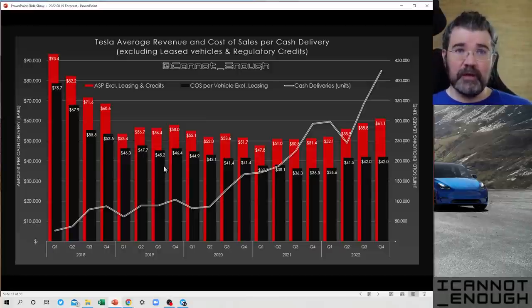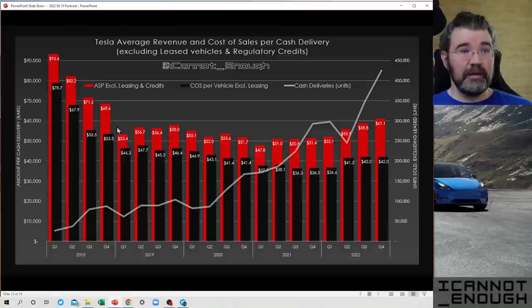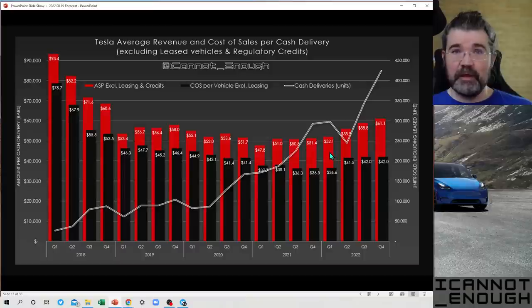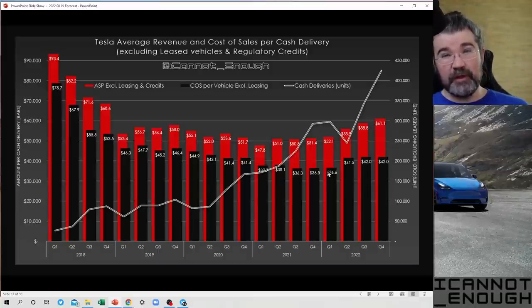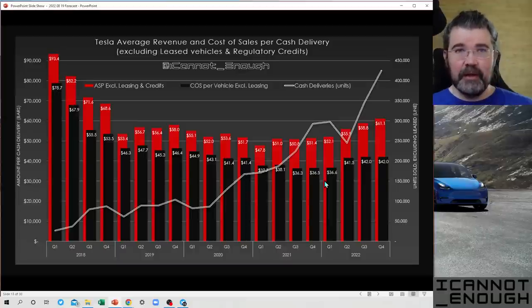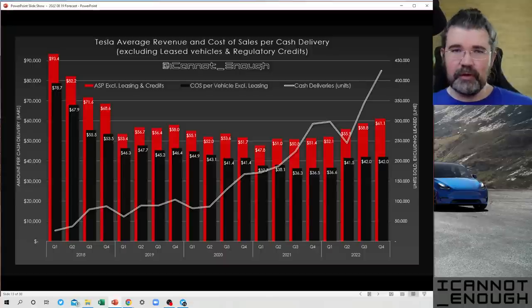As time has progressed, Tesla's gross margin has improved considerably. Look at Q1 of 2022: $52,000 ASP — lower than some quarters back in 2019 — but $36,600 cost of sales, giving a gross margin better than $15,000. It's hard to do that when your sale price has come down significantly while continuing to drive down the cost per vehicle.